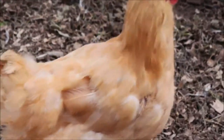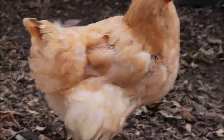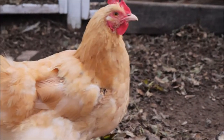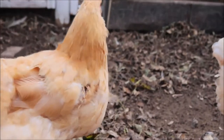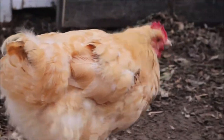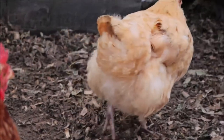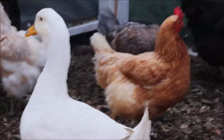Before we start the main body of the video, this video is about molting and chickens losing their feathers. Here on Emma, right above her wing, you can see that she has had some feathers missing and they're coming back. You can see her general feathers are pretty ruffled.